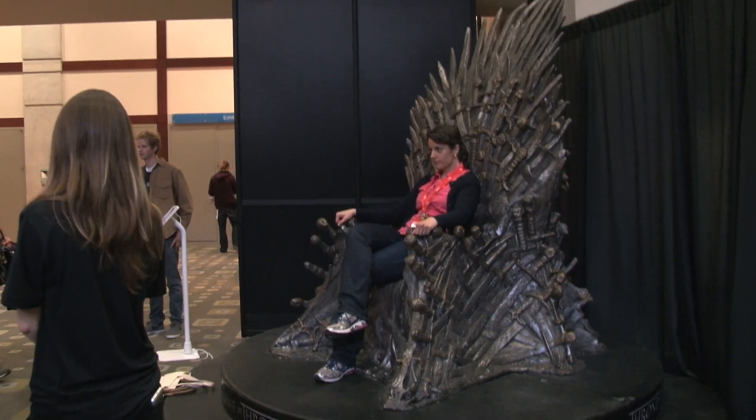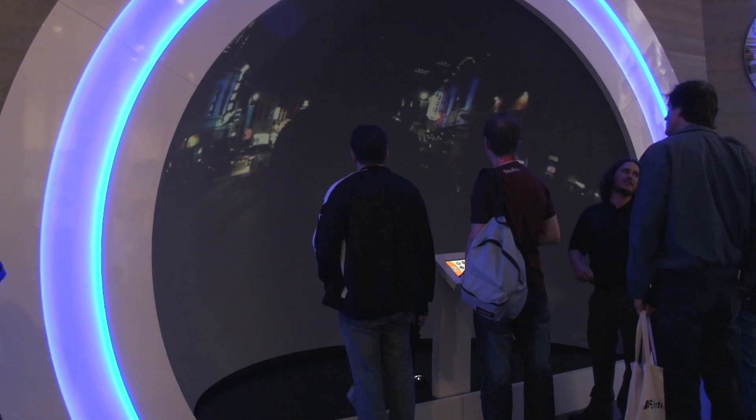Hi, I'm Lauren Drell with Mashable and we're here at South by Southwest at the Austin Convention Center, catching up with Jean-Francois Kianetha. Tell us a little bit about what you're doing.